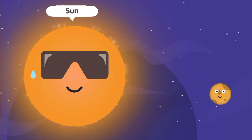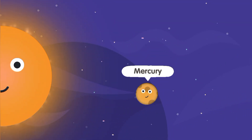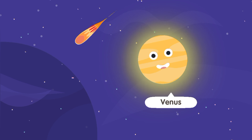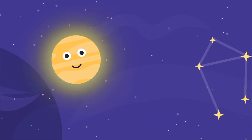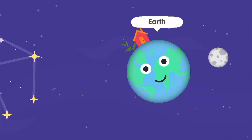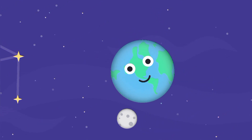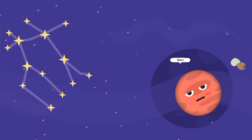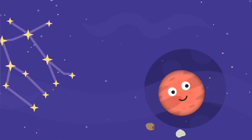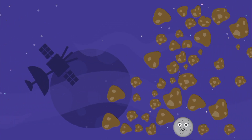Sun, Mercury, Venus, Earth, Moon, Mars, Phobos, Deimos, Ceres.